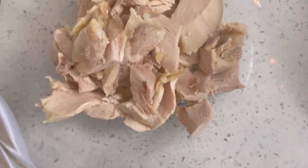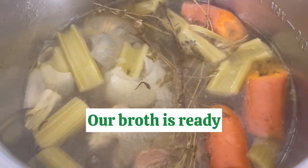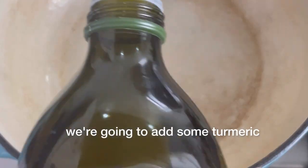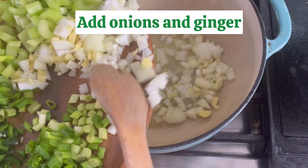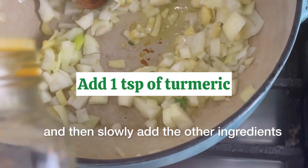Once we sauté our onions in a pot with some olive oil on medium heat, we're going to add some turmeric. You can use raw turmeric or powdered turmeric for this recipe. Go ahead and toast them in the pan and then slowly add the other ingredients.